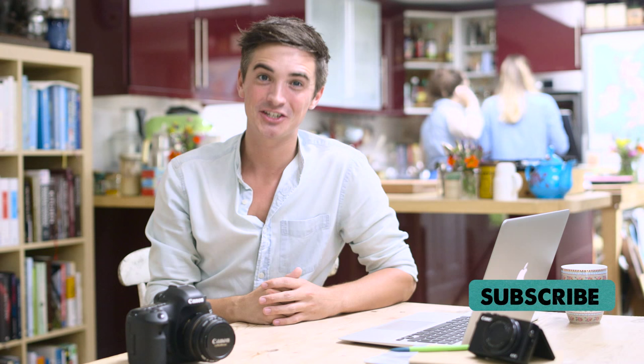For more food photography tips and tricks make sure to subscribe to the channel, check out the full list of Canon equipment I use in the box below and of course get out there and get snapping.